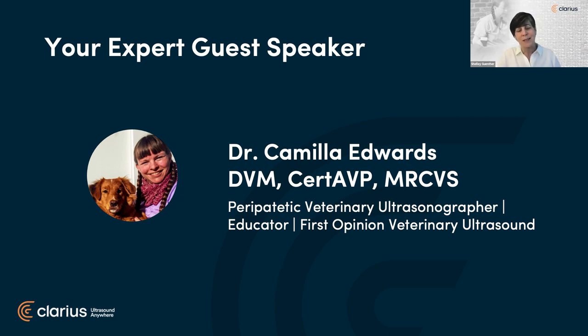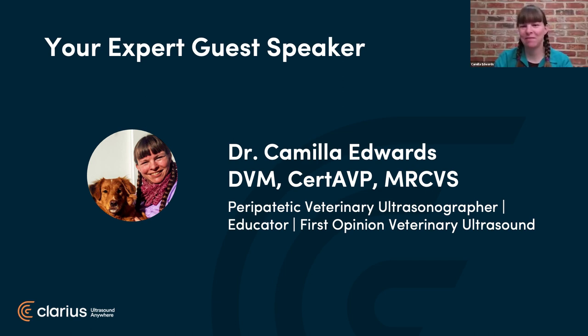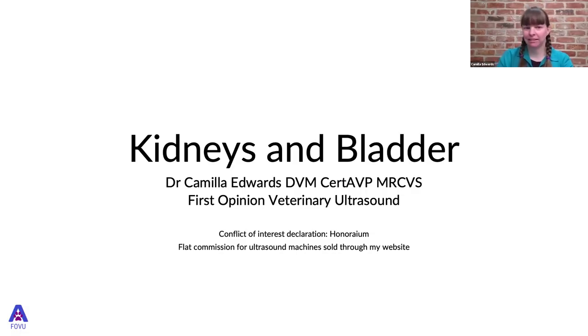I can't think of anyone better to bring us today's topic than Dr. Camilla Edwards. Dr. Edwards graduated from KVL in Denmark in 2006 and worked in general practice and emergency critical care in the UK. She achieved a certificate in advanced veterinary practice in 2018 and started her company First Opinion Veterinary Ultrasound, where she scans for general practice, reviews ultrasound machines, teaches ultrasound, and runs a very active Facebook community with over 2,000 vets interested in ultrasound.